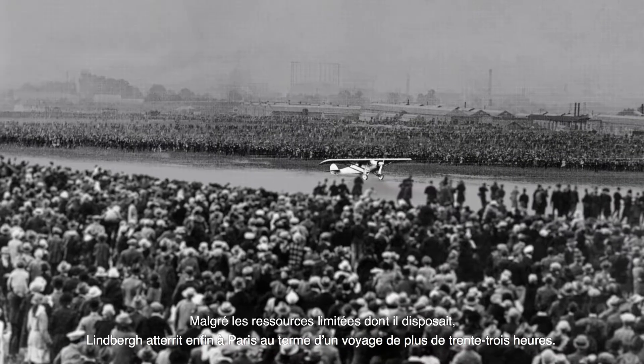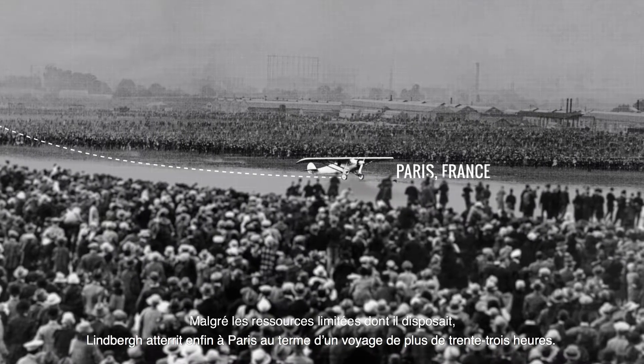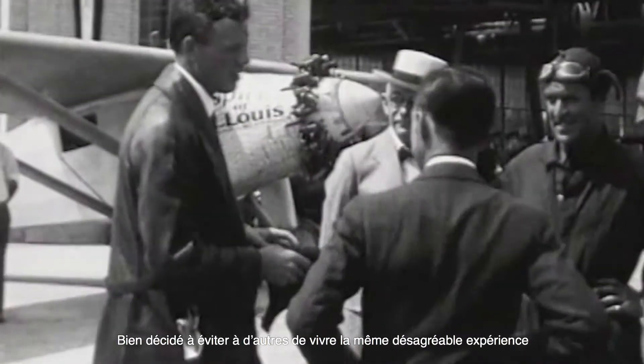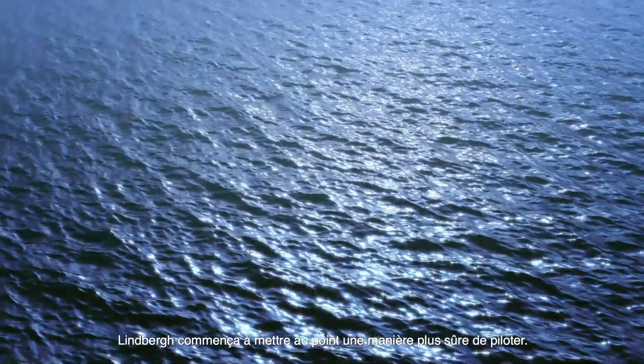Despite limited resources, Lindbergh finally touched down in Paris, concluding a flight of over 33 hours. Determined to prevent others from the disorientating experience, Lindbergh endeavoured to develop a safer way for pilots to navigate.